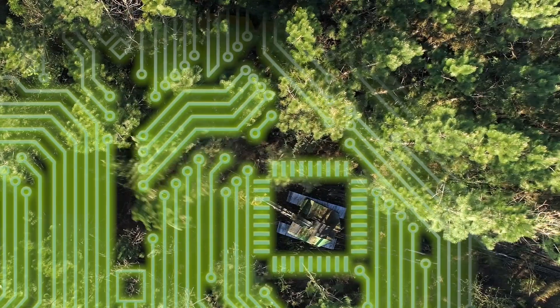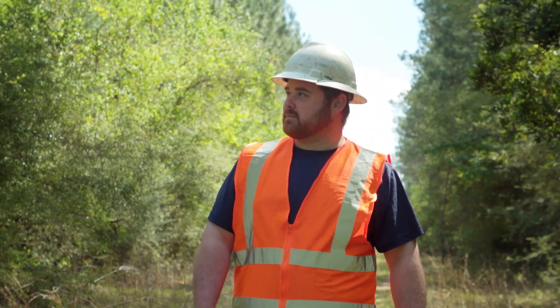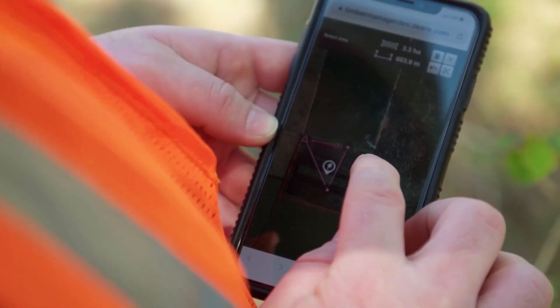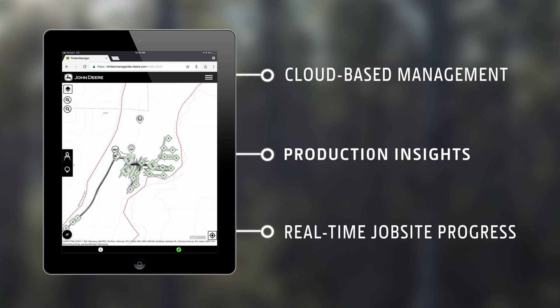Timber Manager — I use it off of my phone, and I can be in a meeting or off-site somewhere and see my skidders are here, my buncher is here, and there's been this much wood dropped off in the set already today.